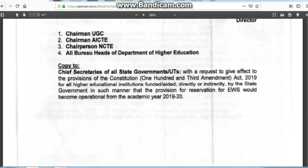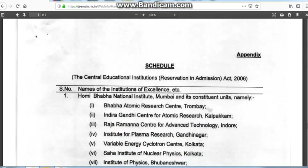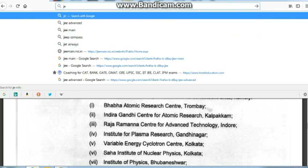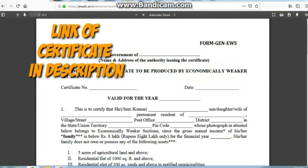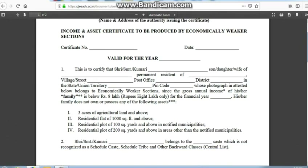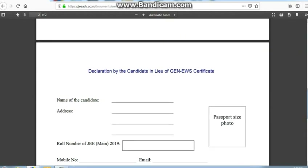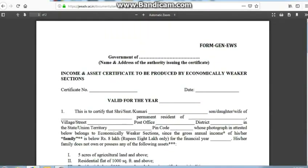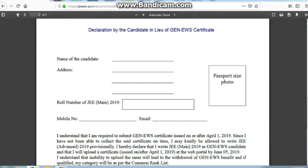Most students haven't got the EWS certificate yet, but they should not lose the benefits. JEE Advanced has done a great job by allowing a provisional option. On the JEE Advanced website, you can find the EWS certificate section — go to the second page. If you already have the EWS certificate, submit it. If you haven't got it yet, take a printout of the second page only, fill in the data, paste your photograph, and submit that instead. It clearly states that you haven't got the EWS certificate yet and are in the process of obtaining it, and that if you fail to submit it later, you will be excluded from EWS benefits.